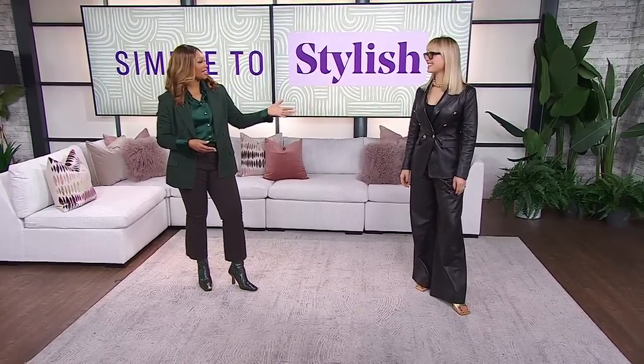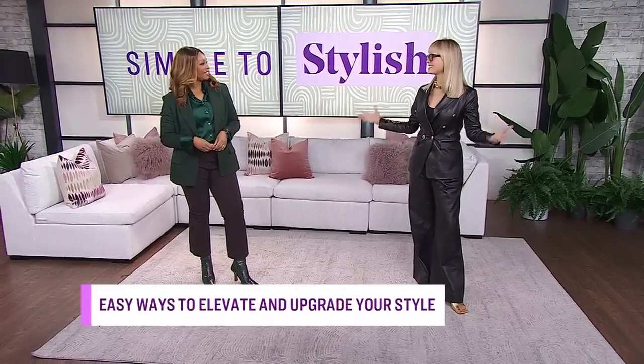If you are looking for easy ways to take your outfits from simple to stylish, you've come to the right place. Here with tips that will instantly elevate your look is Moshe Lundström-Halberg. So good to see you in real life. We've been talking remotely for a couple of years now — it's nice to have you back in studio. Looking fabulous. It feels so good to be back in the studio.